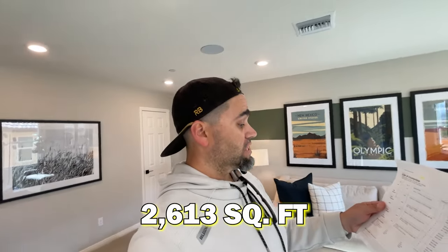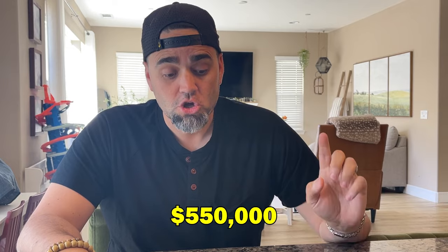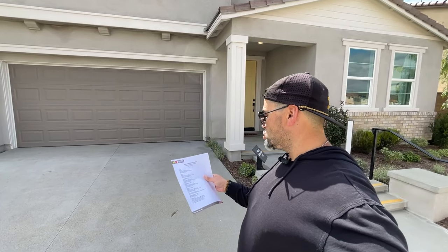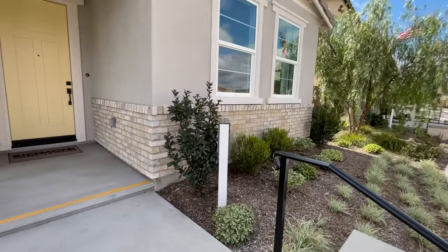Next on the list is McSweeney Farms — one of the hidden gems of the Inland Empire. I really love this community, which I filmed last week. They've got a really cool clubhouse, pool, and lots of amenities, and there's lots of growth happening in this area where Winchester borders Menifee. Very close to shopping as well. This house is $550,000, 2,660 square feet, four beds, three baths, and a loft. I like this entry with these stairs coming up — probably my favorite entryway so far.